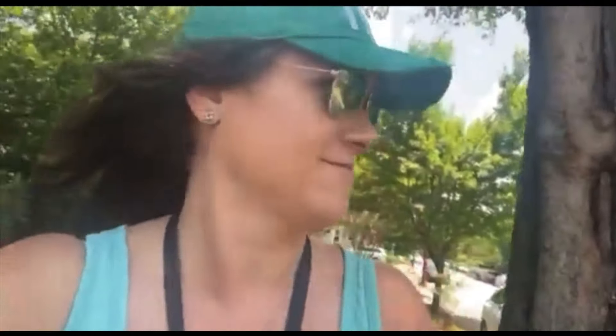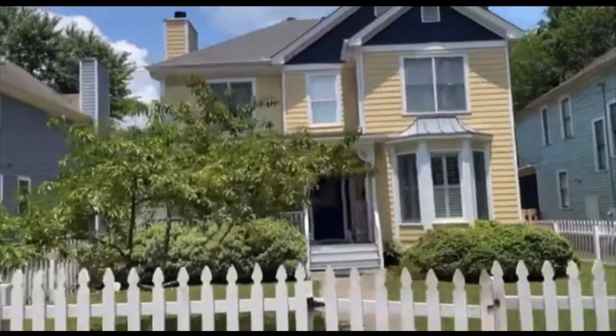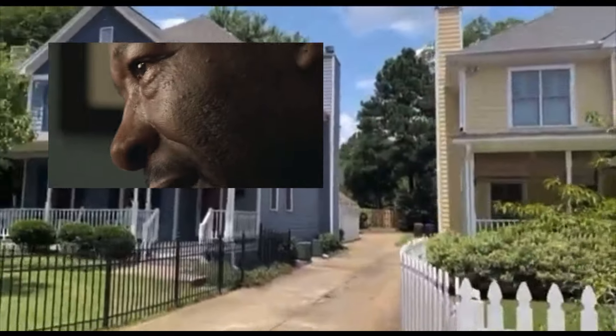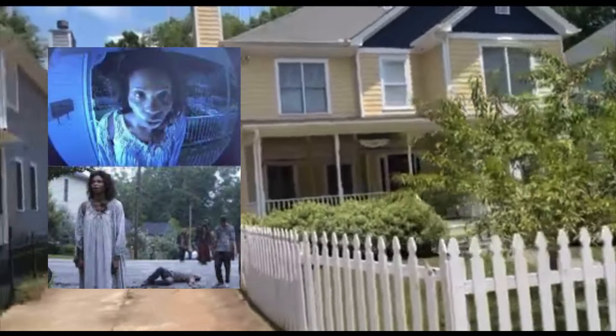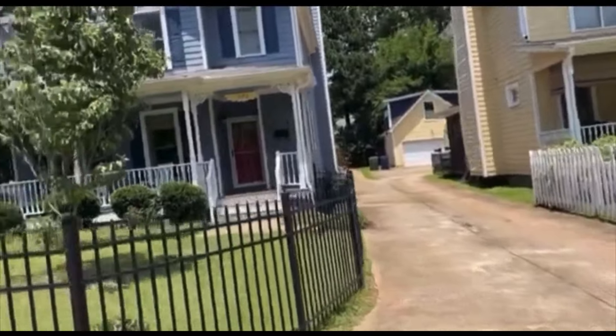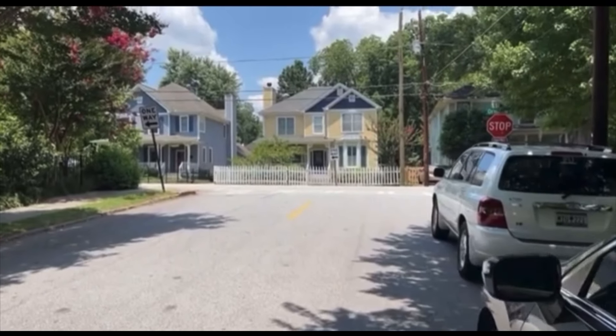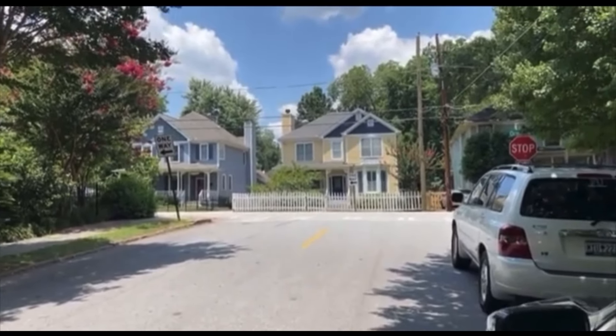I'm walking along trying to find Morgan's house because my husband doesn't believe me — and he just drove off, so I'm on my own. I think this is it! My husband was wrong. This is Morgan's house right here. Here's the picket fence and the little garage door in the back. The people in the house are probably wondering what this stalker is doing outside!